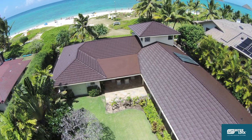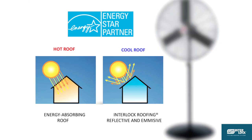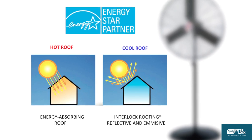Are you tired of the heat? The cool roof technology in the Interlock aluminum roof is proven to keep your home cooler. Interlock qualifies as an Energy Star partner roof and you can save up to 25% in air conditioning costs.